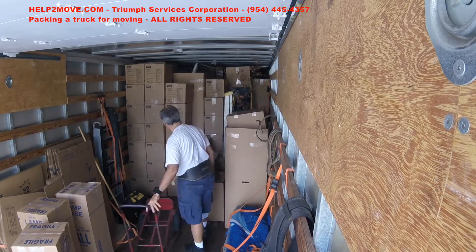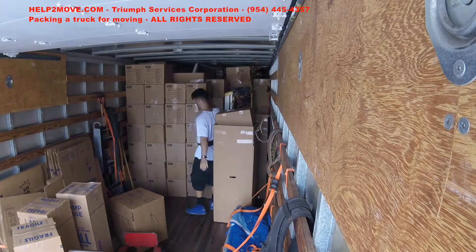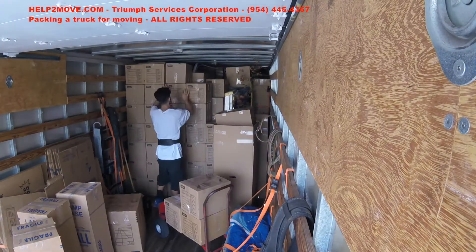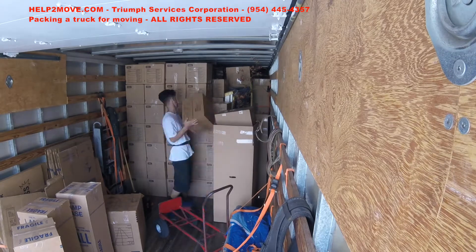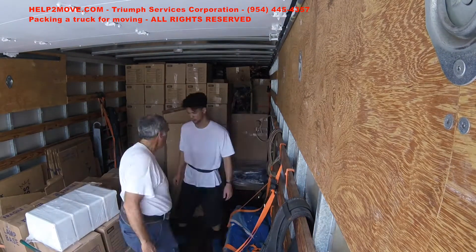My helper is also continuing to stack the boxes. You can see we use all the space up to the roof of the truck. And now more furniture comes.